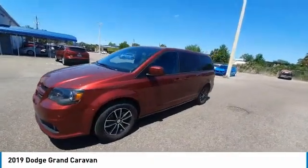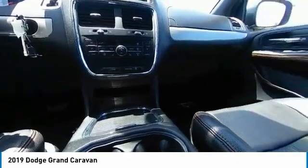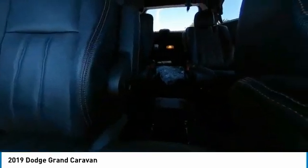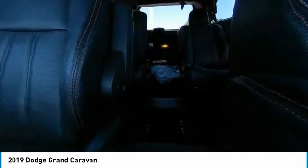This vehicle has less than 80,000 miles. Here are some of this vehicle's great options: backup camera, remote engine start, power passenger seat, steering wheel audio controls, stability control, traction control, power liftgate, anti-lock braking system, keyless entry, navigation system.